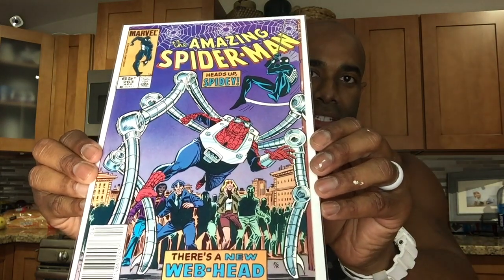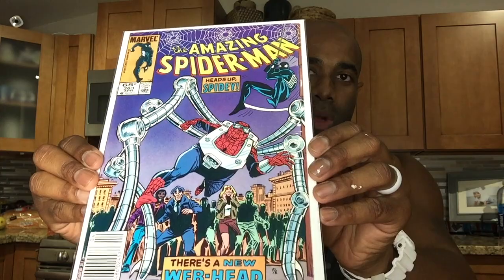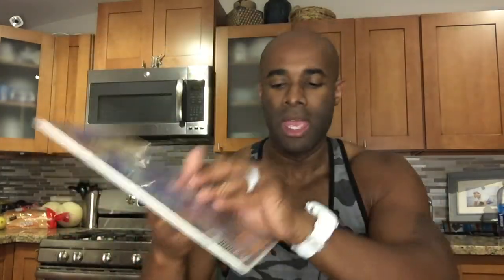I was finally able to dig in my short boxes and find Amazing Spider-Man 263. This is actually the first appearance of Normie Osborn — it's when he was born in the hospital. So he was born here and turned into a goblin here. I picked up this copy of 263 as part of a collection that my wife purchased for me.